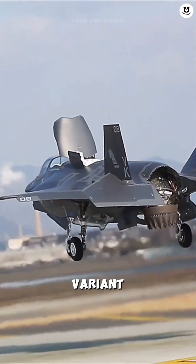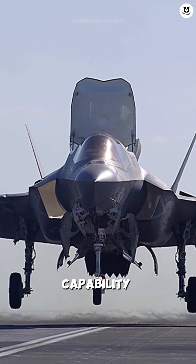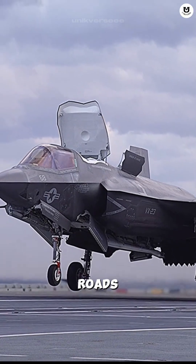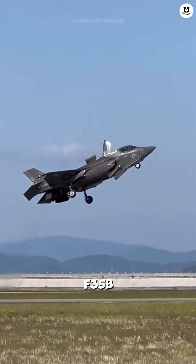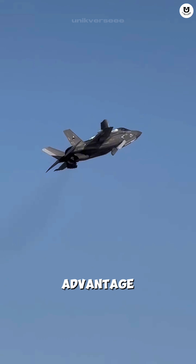This B variant is a strategic asset. The STOVL — short takeoff, vertical landing — capability allows the jet to operate from small amphibious landing ships, emergency repaired roads, or forward operating bases without a long runway. This means the F-35B can place its air power in unexpected locations, providing a huge tactical advantage.